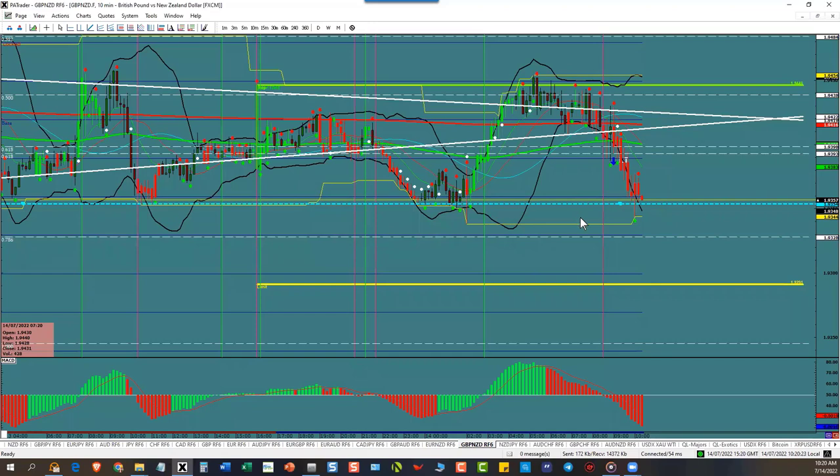That's what you've got to do — you've got to be an information gatherer. If you didn't know that line was there, you might have taken a trade right into it and it bounced up, or you got wicked in. Nothing new about a wick — the wick is going to happen to you all the time. But when it doesn't happen, the trade goes and you make a lot of pips.